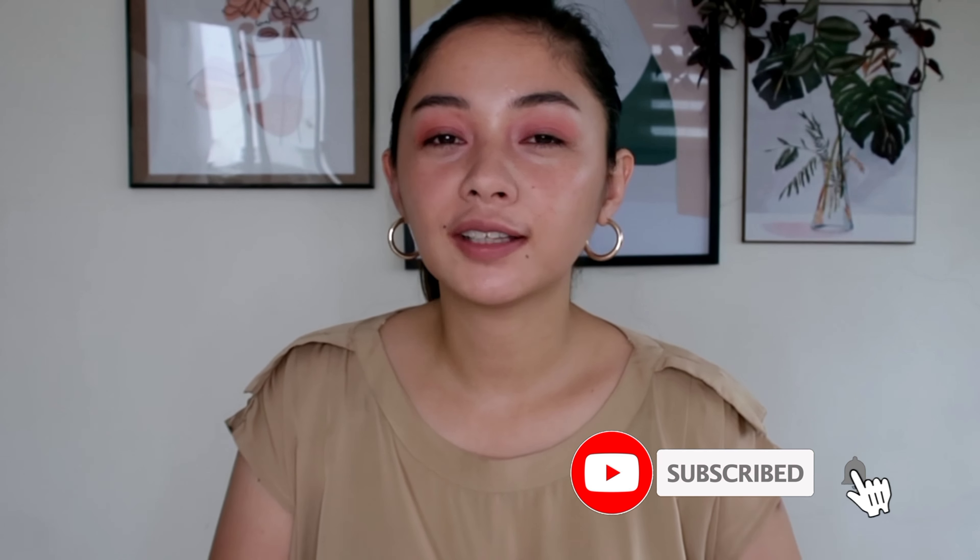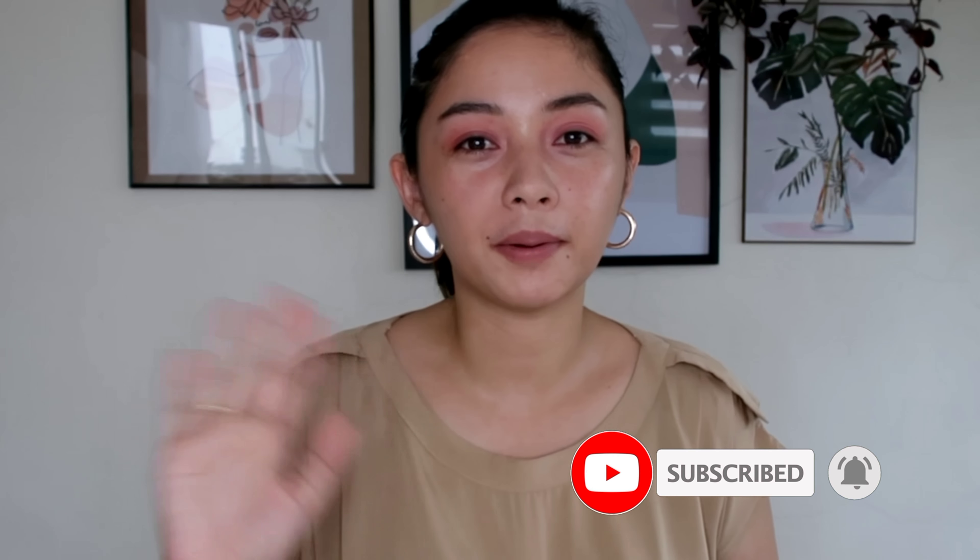Ayun, you guys — subscribe to my channel if you haven't yet, and see you on the next one. Bye-bye!